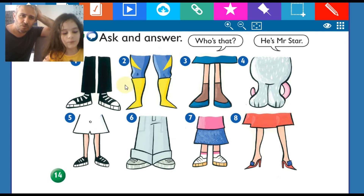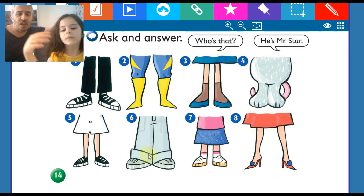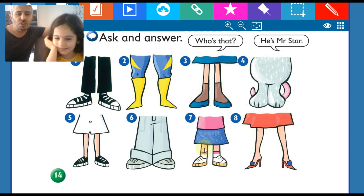Who's that? Mr. Star. Biraz daha sesli. Who's that? He's Maskman. Who's that? He's Monty. Who's that? She's Mary. Güzel. Şimdi sen bana 'who's that' diye sor. Who's that? He's Simon. Who's that? She's Susie. Who's that? She's Mrs. Star. Very good.